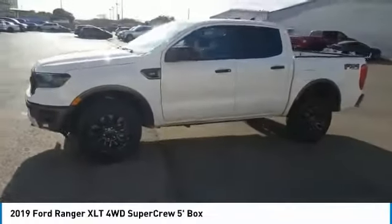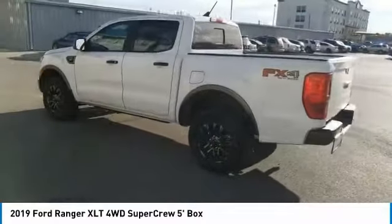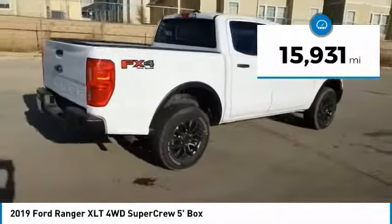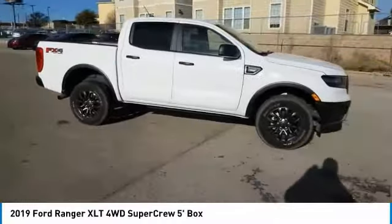Looking for the right vehicle? Check out the 2019 Ranger — tough inside and out, Ranger proves its mettle. This vehicle has less than 20,000 miles. Is love at first sight really possible? Let us know when you stop in.